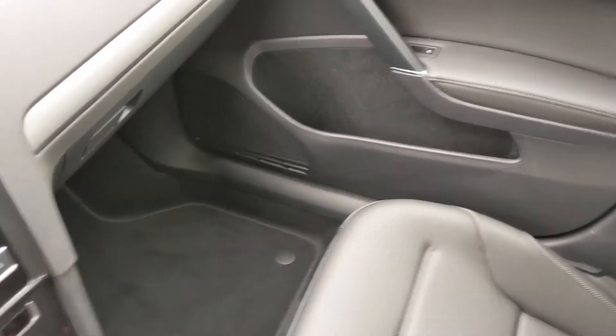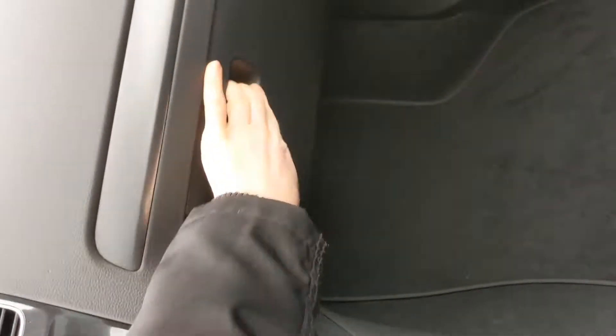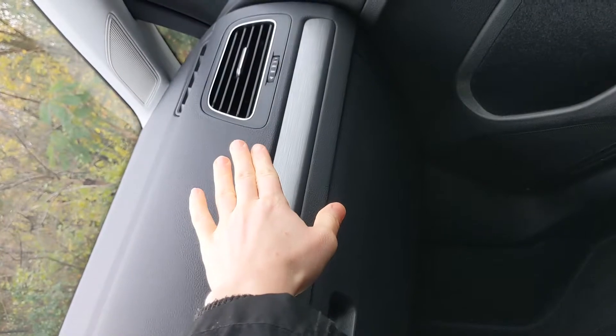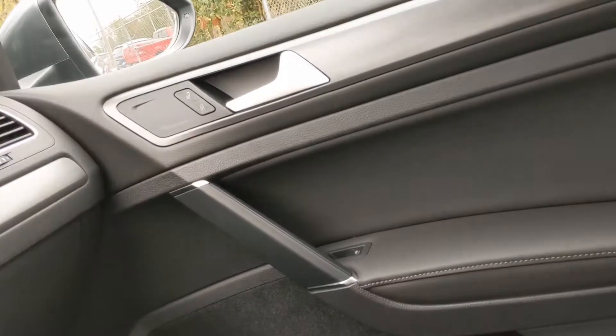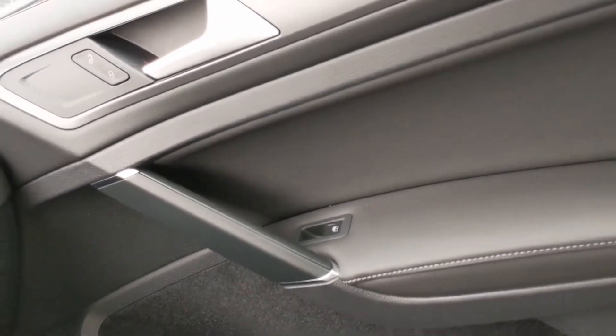The front passenger seat is very open and spacious as well. There's a really nice glove compartment and great paneling that runs along to your air vents. Plenty of storage space and room for cup holders on the doors, as well as your controls for your power locks and windows.